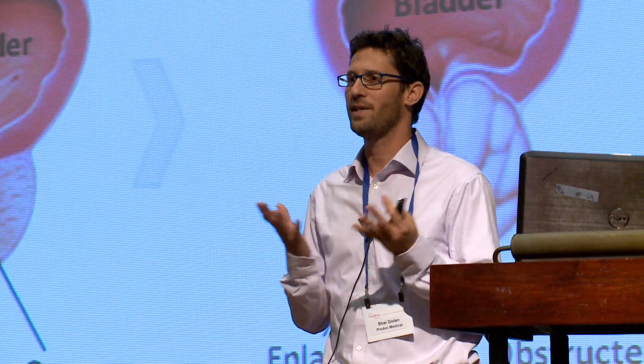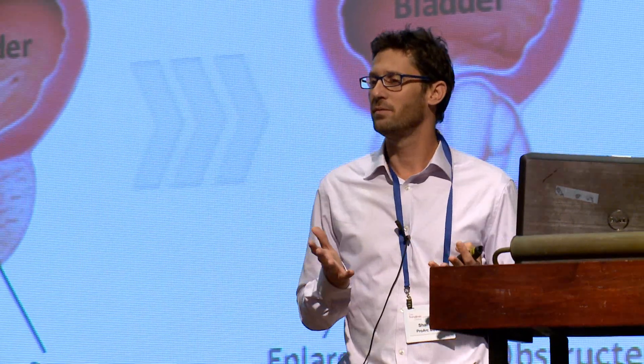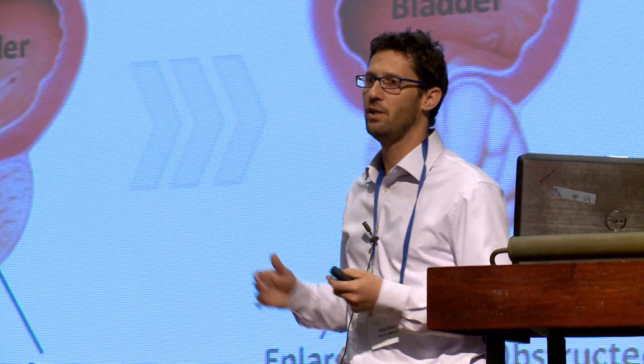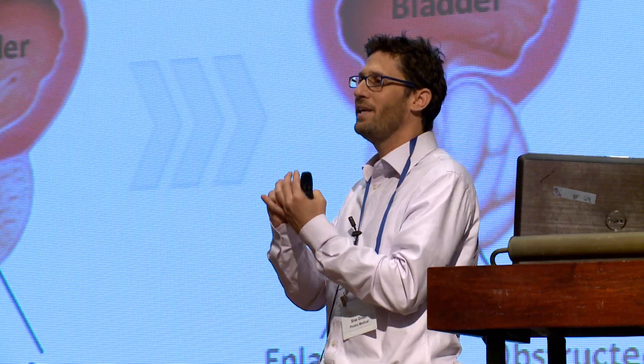But what is actually BPH? A few words about it. The prostate is a gland that looks more like a walnut, located below the bladder and surrounding the urethra, as you can see in the illustration. While it grows, it squeezes the urethra, making it narrower, and therefore causing urinary symptoms.